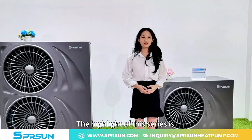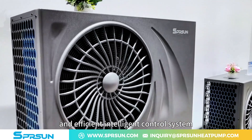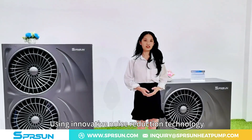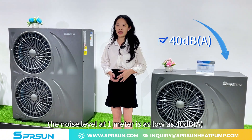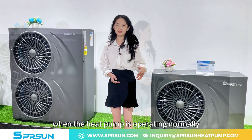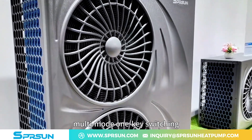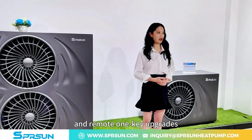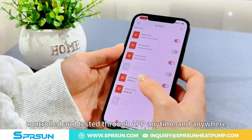The highlight of this series is the excellent noise reduction technology and efficient intelligent control system. Using innovative noise reduction technology, the noise level at 1 meter is as low as 40 decibels when the heat pump is operating normally. This Greenergy series intelligent control system supports multi-mode one-key switching and remote one-key upgrades and can be controlled and tested through the app anytime and anywhere.